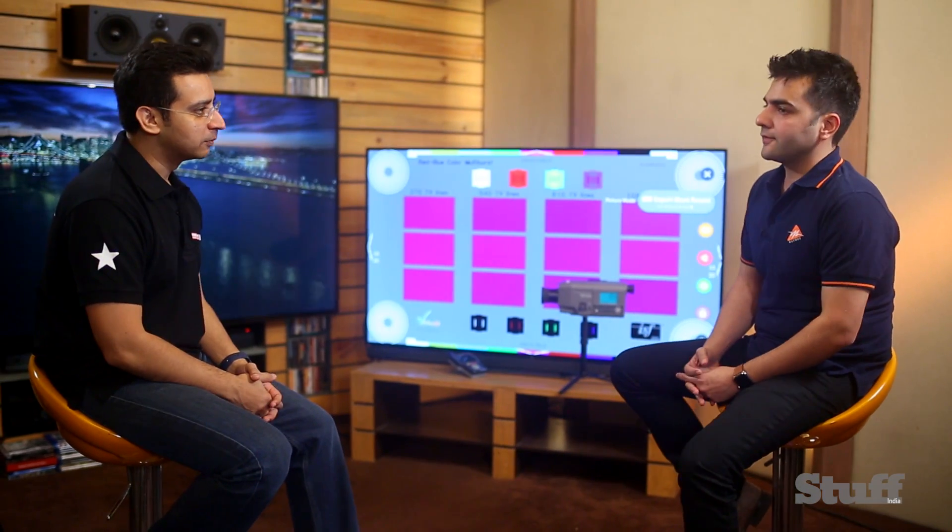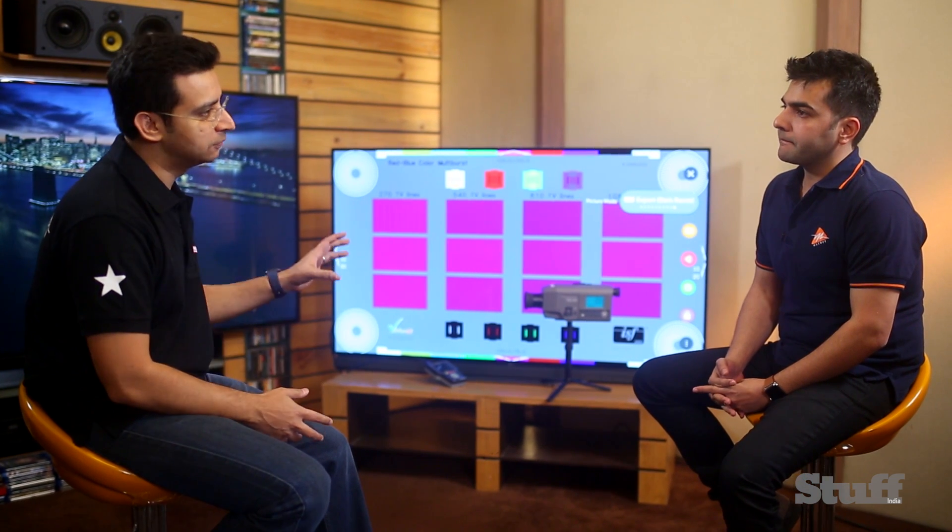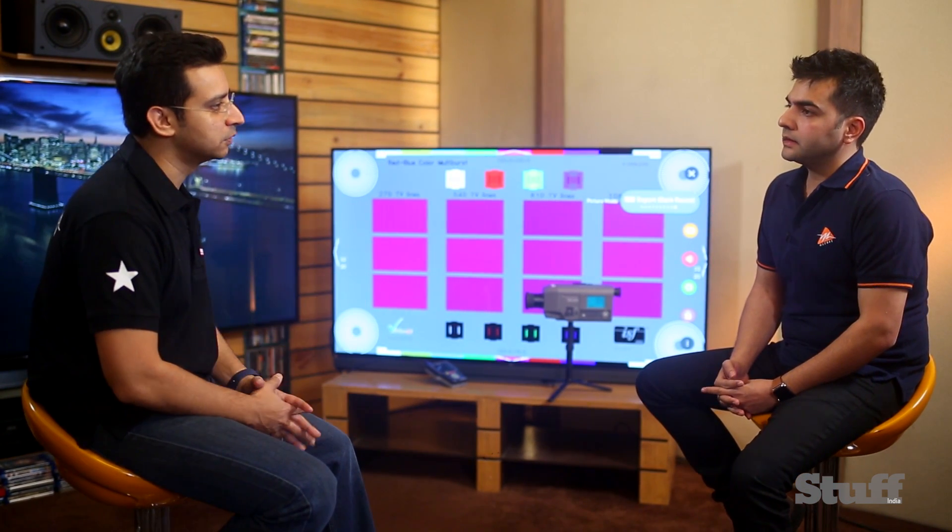Welcome, Savan, and thanks for joining us on this fabulous journey we are taking with the LG 4K OLED television. Now I understand in your line of work you review and test a lot of different kinds of monitors, displays, televisions, and projectors. What according to you makes the LG 4K OLED so different and so much better than the rest of the competition?